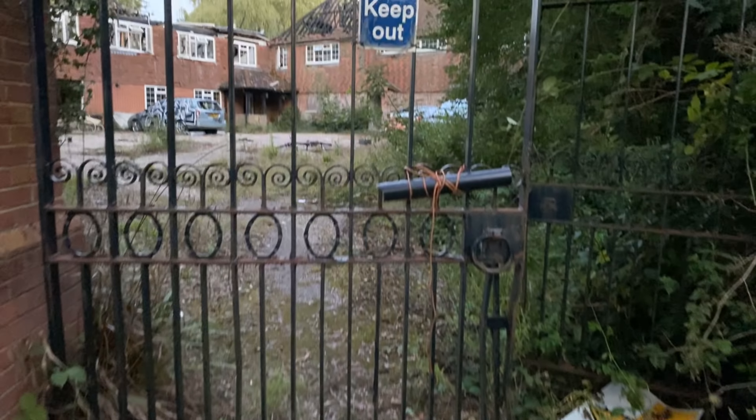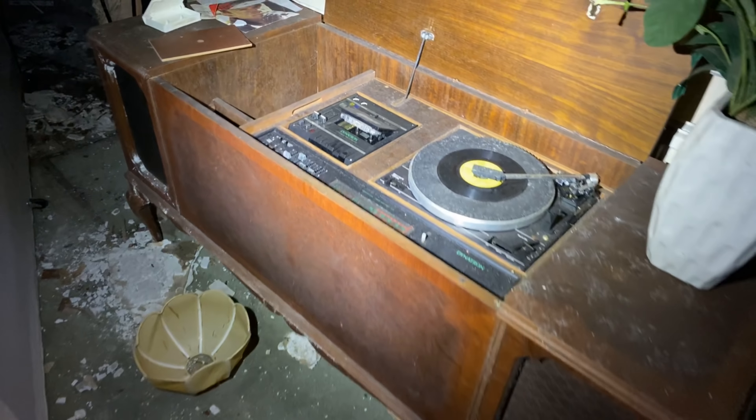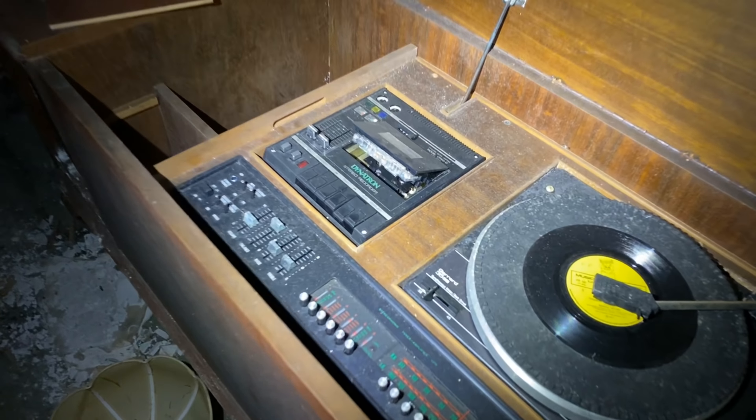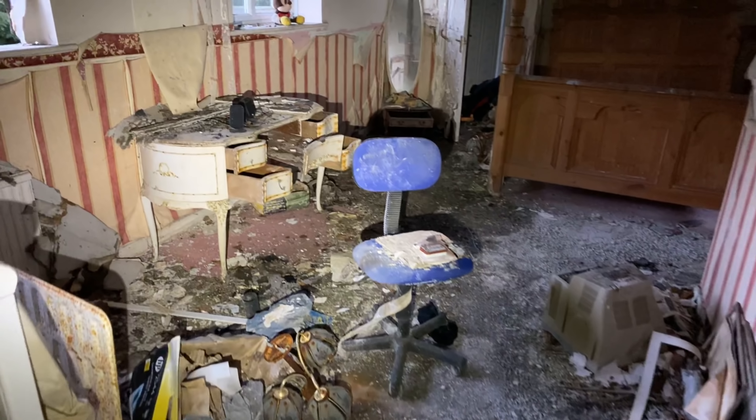Today we are going to look around an abandoned mansion. Look at this old record player — there's still a cassette in the tape deck. That is one big fireplace. Wow, look at the master bedroom — you've still got clothes hanging up in the cupboard.